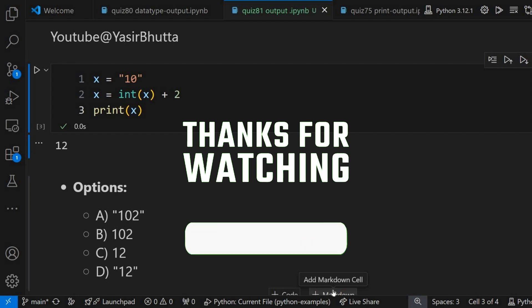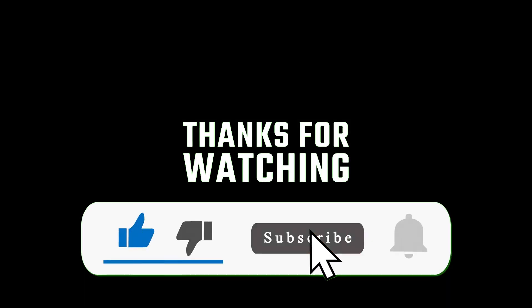Don't forget to like and subscribe for more videos like this. For more information, visit www.fema.org.